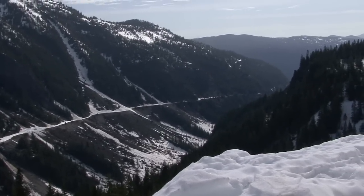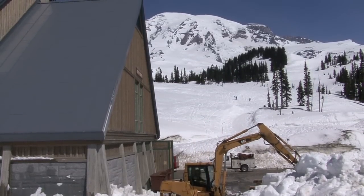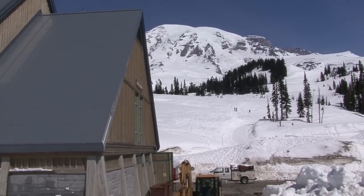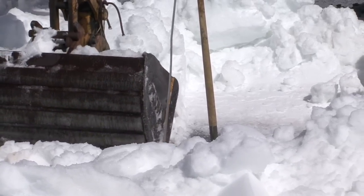We have almost 70 miles of road that we open every year, and so we start in April, basically with a clearing around Paradise. We plow to Paradise year-round. The parking areas are predominantly clear of snow, but all the buildings around Paradise require extensive snow removal. They're steep-pitch buildings that can get drifts and cornices, and so it's pretty slow work.